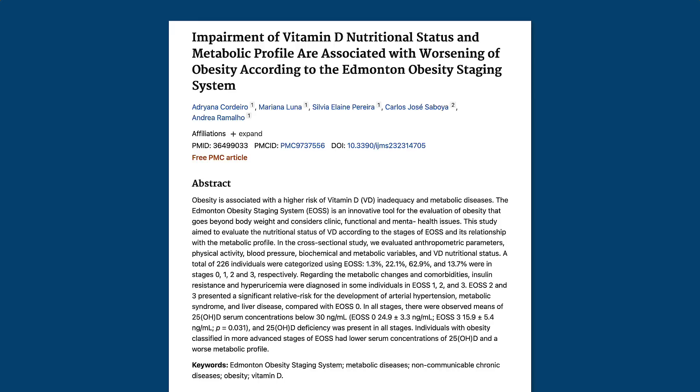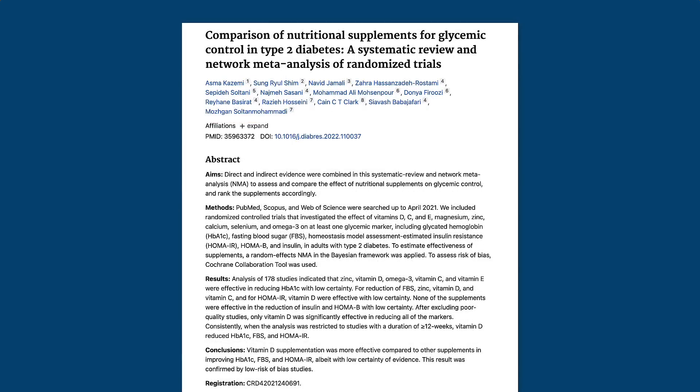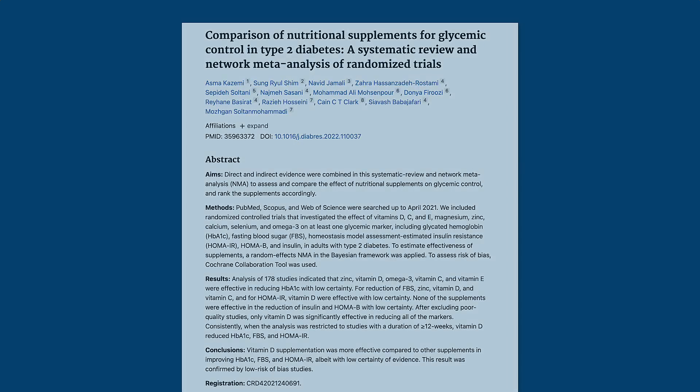The next nutrient is vitamin D. Several studies have shown an association between low vitamin D status and obesity and type 2 diabetes. A 2022 study out of Canada found that people with the most severe obesity had the lowest levels of vitamin D. A Turkish study found that low vitamin D levels were associated with insulin resistance, high waist circumference, and other markers of metabolic dysfunction in adolescents and teens. And a study published in August 2022 found that vitamin D supplementation improved metabolic markers like hemoglobin A1C, fasting blood glucose, and HOMA-IR.